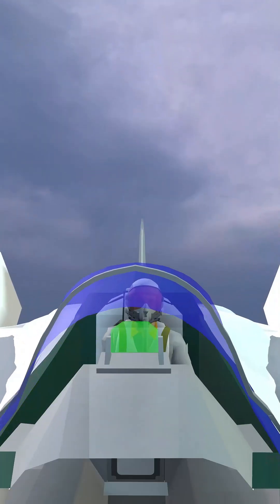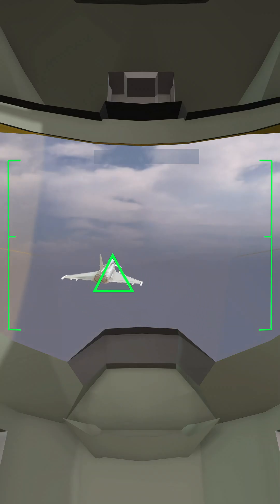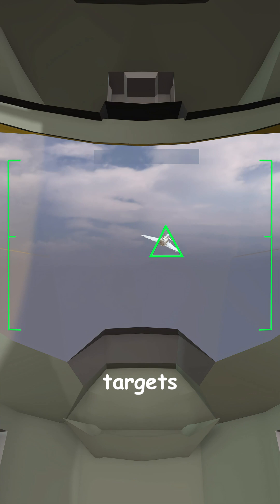But what if a pilot doesn't have time to aim? Modern fighter jets use helmet-mounted displays, allowing pilots to lock onto targets just by looking at them. With AI-assisted tracking and next-gen radar, fighter jets will soon lock onto targets faster and more accurately than ever before.